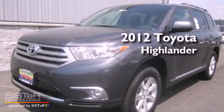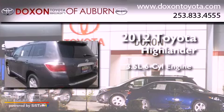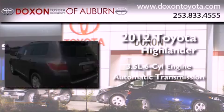This is a brand new 2012 Toyota Highlander. It has a 3.5-liter six-cylinder engine and an automatic transmission.